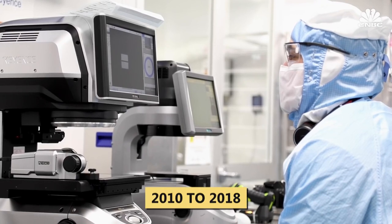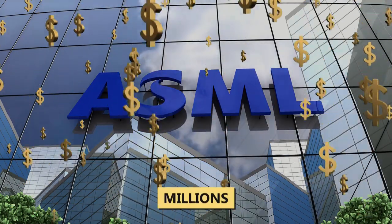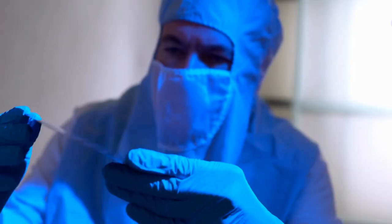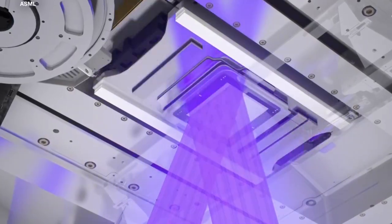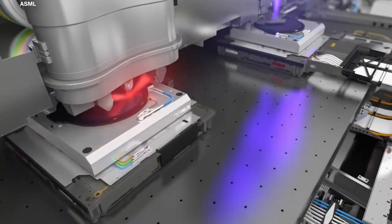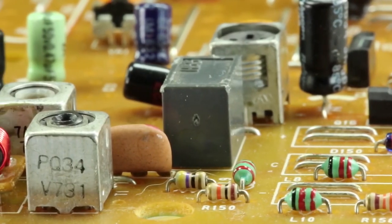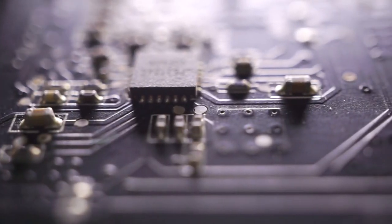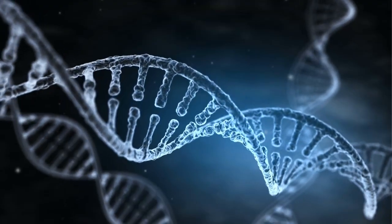From 2010 to 2018, ASML invested millions into the development and refinement of a new technology to create microscopic, super-efficient chips. This journey ended with the creation of the world's best chip-making machine: the advanced lithography chip maker. For context, the first transistor chips measured one centimeter, while ASML's chips are three nanometers long — roughly the size of a DNA strand.